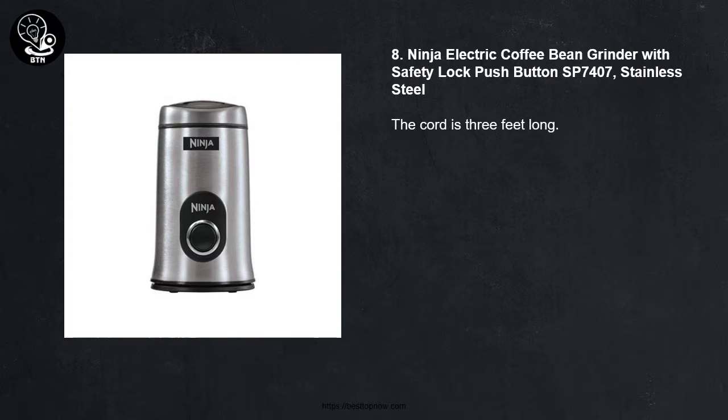Number Eight: Ninja Electric Coffee Bin Grinder with Safety Lock Push Button SP7407, Stainless Steel. The cord is three feet long.